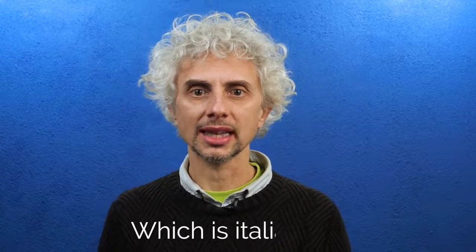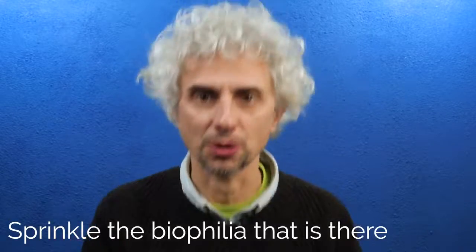Ciao, and 'sprigiona la biophilia che è in te' — which is Italian for 'release the biophilia that is there in you.'